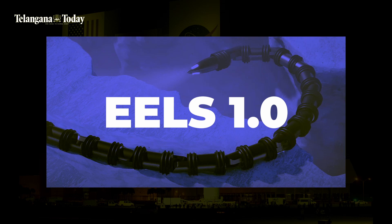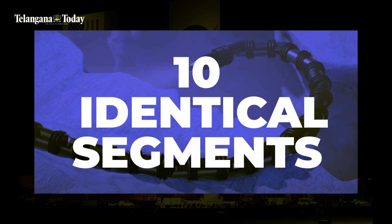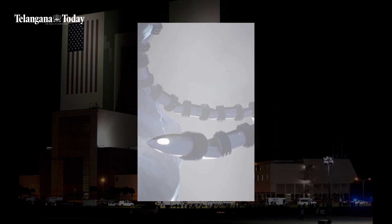That led to EELS 1.0. An advanced version, it weighs around 100 kilograms, has 10 identical segments that can fully rotate, and is about 4 meters long — an agile and independent robot that looks like a snake, capable of traveling through unexplored areas.